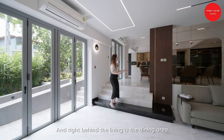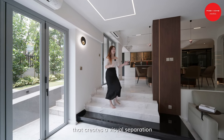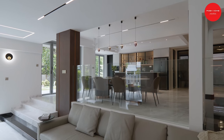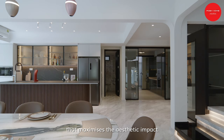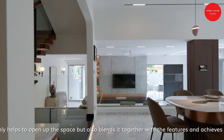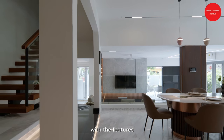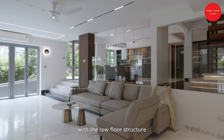Right behind the living area is the dining area, with glass panels and steps that create a visual separation to the overall space. Our team used the RC beam to maximise the aesthetic impact with the arc wall, which not only helps to open up the space, but also blends it together with the features and achieves the maximum height possible with the low floor structure.